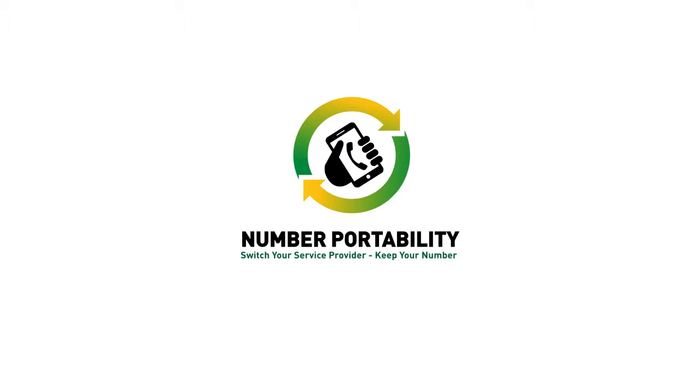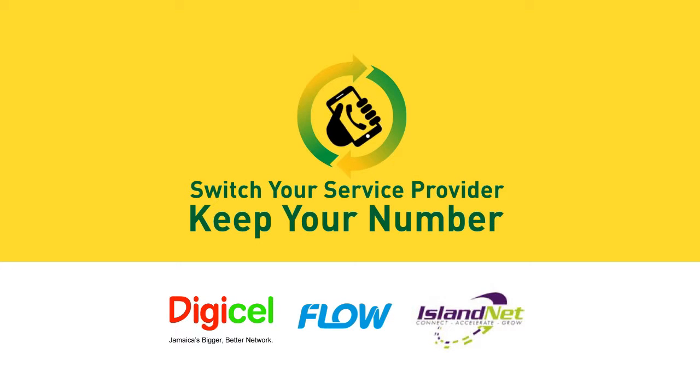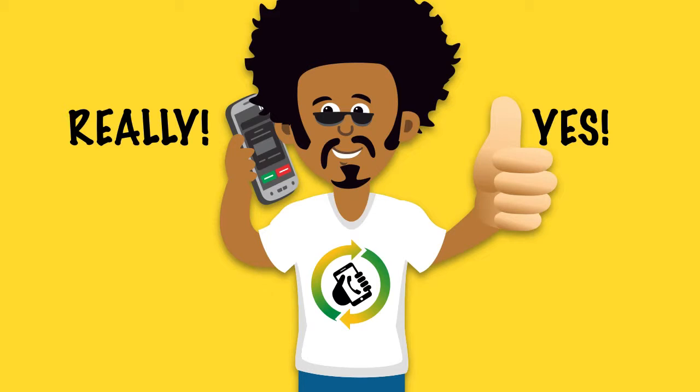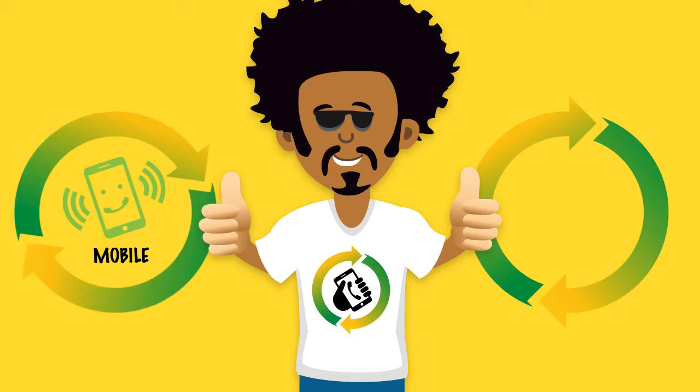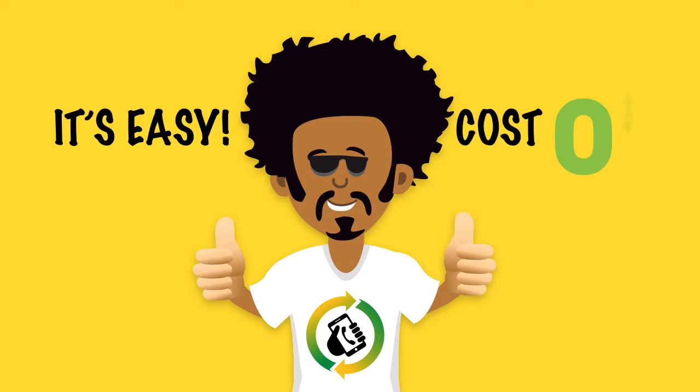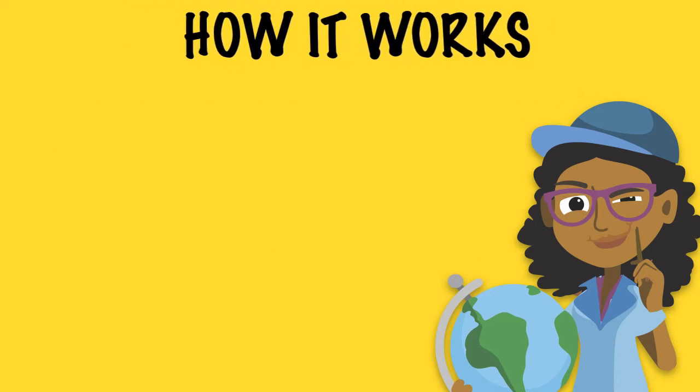Number portability is here. Switch your provider and keep the same number. Really, yes! With number portability, you can now port your mobile or landline number easily, and it won't cost you a thing.